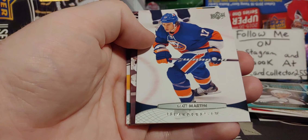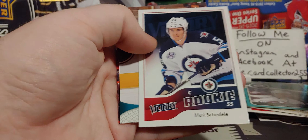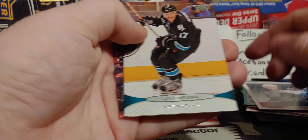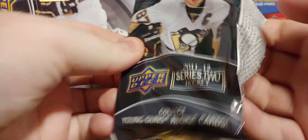Danny Healy. Matt Martin. Kyle Clifford. Sheldon Souray. Mark Scheifele — this is right around the same time Winnipeg was getting back into the league. Back in the league, I guess, because they were... back in the league.